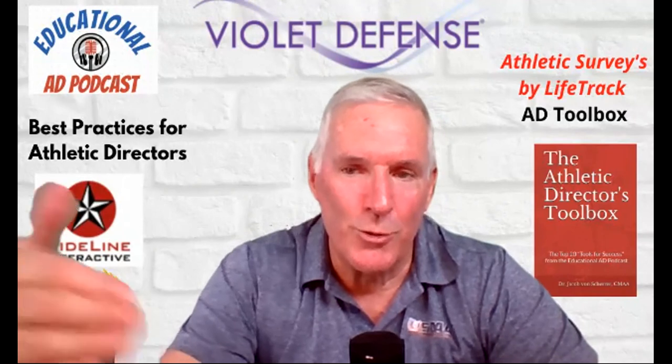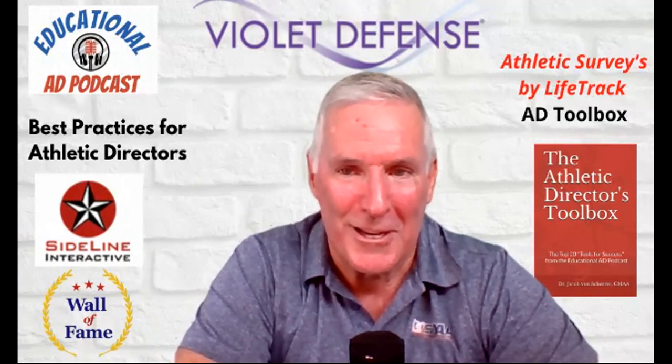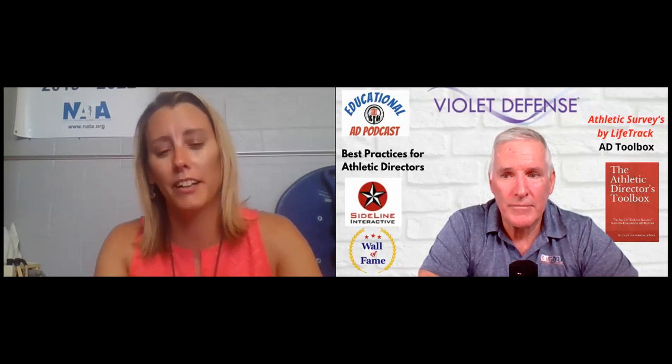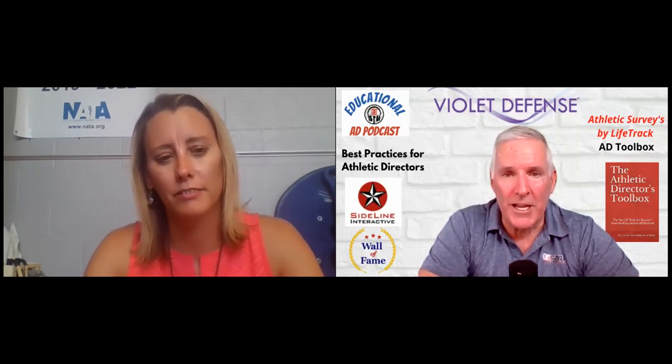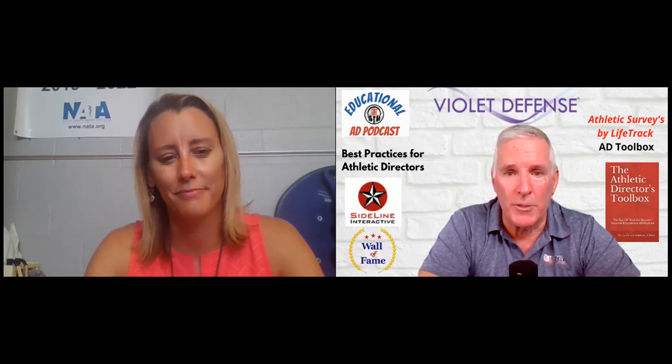I love the way you worked in that work-life balance — it's so important for a young AD, an experienced one, or an old one like me. If one of our listeners wants to reach out and pick your brain, the best way to contact Casey is by email: cthurston@gasd-pa.org. That information is also on the NIAAA portal. Casey Thurston, thanks so much for being on the podcast and all the best for the rest of the year. Thank you, I appreciate you having me. Remember, the Zoom recordings of these interviews are also uploaded to the Educational AD Podcast YouTube channel. Come back again next time for another episode of the Educational AD Podcast.